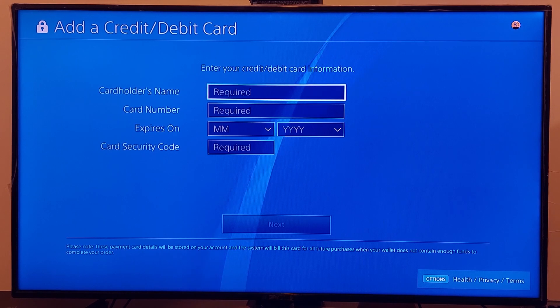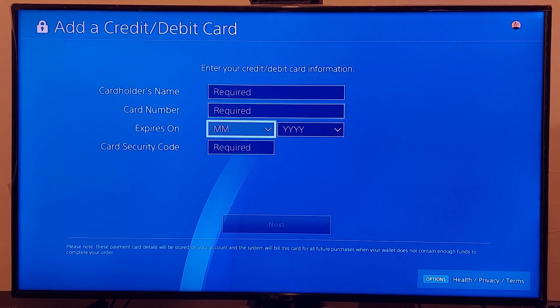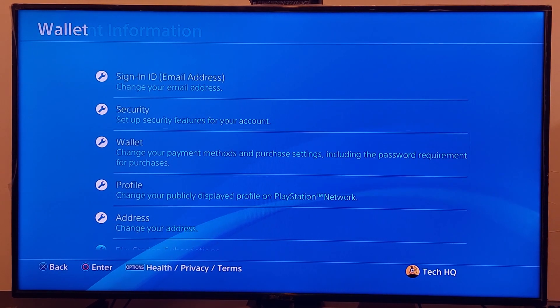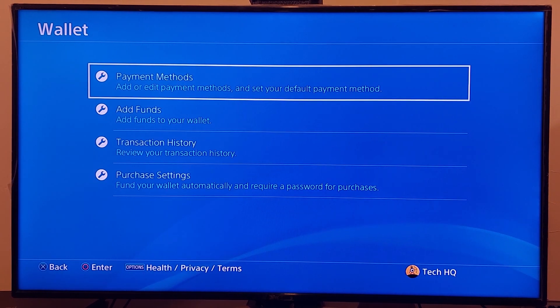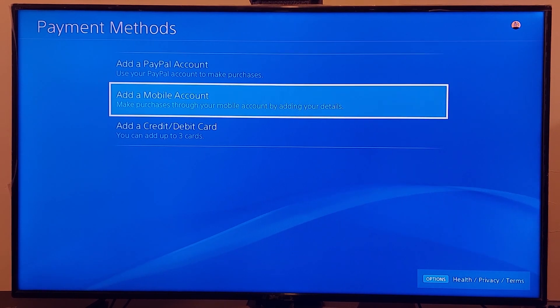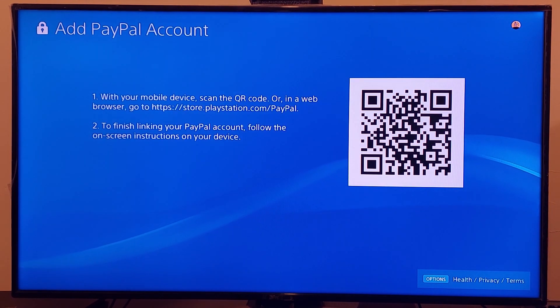That is the first method to fix this PS4 error. But if you entered correct information and this error still pops up, go back to Account Information, scroll down to Wallet, go to Payment Methods, and select option number one — Add a PayPal Account. Use PayPal to purchase games or PlayStation Plus on your PS4. You can add your PayPal account using the on-screen code or by visiting the website shown.